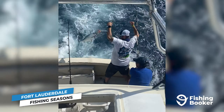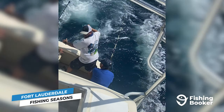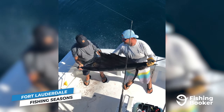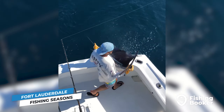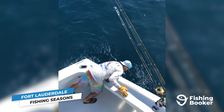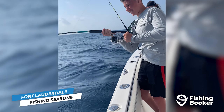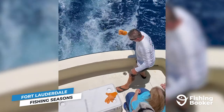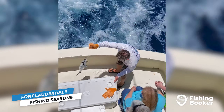Sailfish and tuna aren't usually subject to closed seasons in Fort Lauderdale, but they are migratory fish, so they won't always be around. For your best shot at sailfish, plan your trip between January and March, or September through November. As for tuna, fishing for blackfin stays solid throughout the year but peaks in early spring and between October and November. Yellowfins are harder to come by, but you could get lucky in December and January.